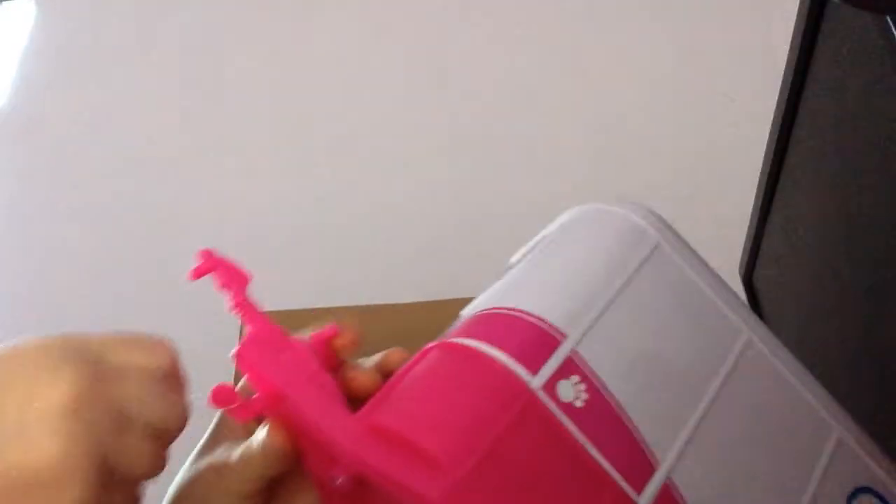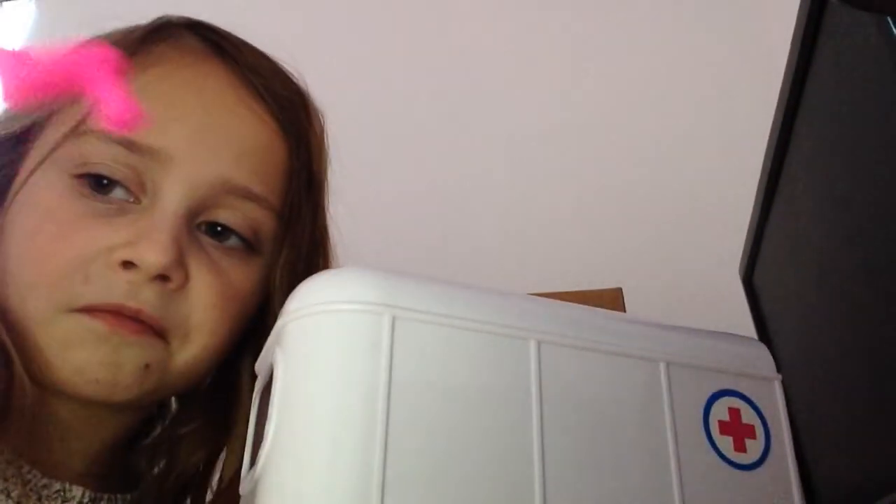This is a lot of fun to play with and my sister's got the whole set — most of it. And then this comes off. I have no idea what it is or where it goes. Thank you for watching, bye!